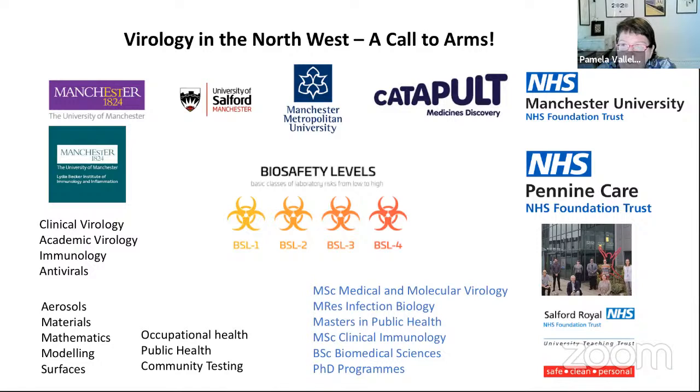We've got hospital trusts with strong virology and immunology capabilities making a fantastic contribution to the current response. Indeed the Oldham lab led by Paul recently won a National Innovation Award. We've also got the expertise and facilities to train the next generation of scientists, clinicians and healthcare workers who will be vital in our pandemic preparedness via our excellent undergraduate and postgraduate programmes in our universities. We've got a great opportunity here and now is the time to take it up.